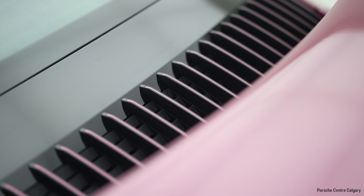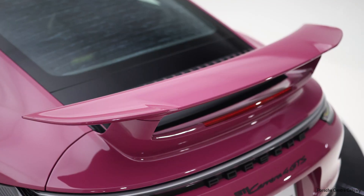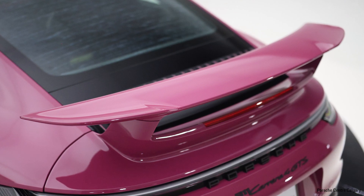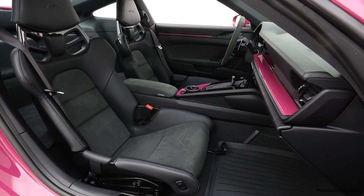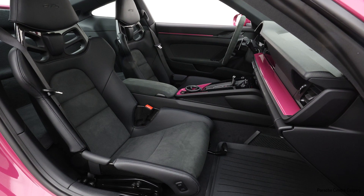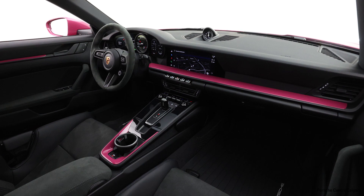Because this is a GTS, you already get some nice standard equipment. You're going to get things such as the upgraded braking system, an upgraded motor, the sport exhaust as standard, the sport chrono package, and the Porsche Active Suspension Management — PASM — also lowered slightly on this car, which is a nice touch.